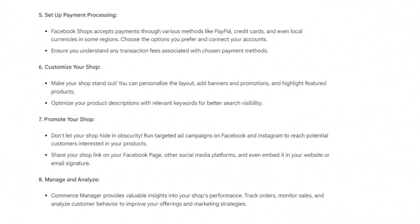Facebook Shops accepts payments through various methods like PayPal, credit cards, and even local currencies in some regions. Choose the options you prefer and connect your accounts. Ensure you understand any transaction fees associated with your chosen payment methods.